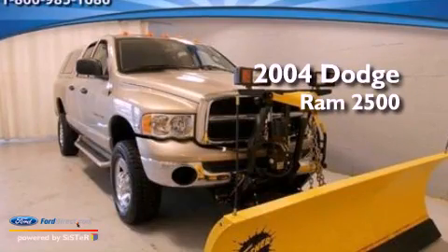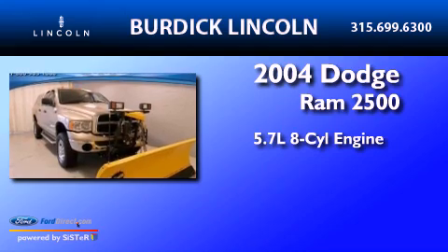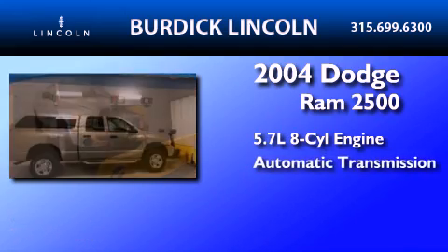This is a 2004 Dodge Ram 2500. It has a 5.7-liter 8-cylinder engine and an automatic transmission.